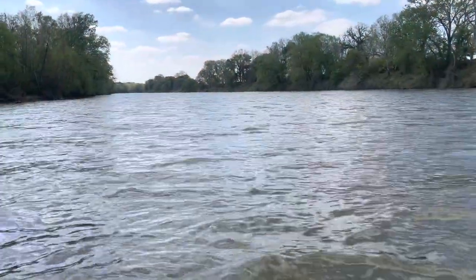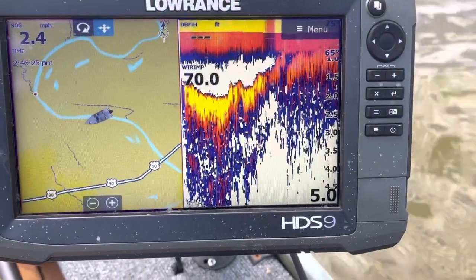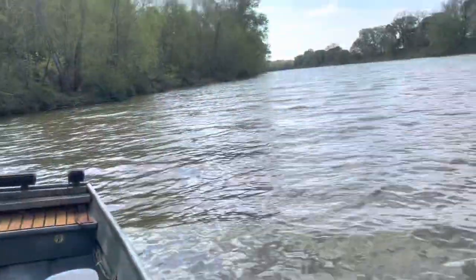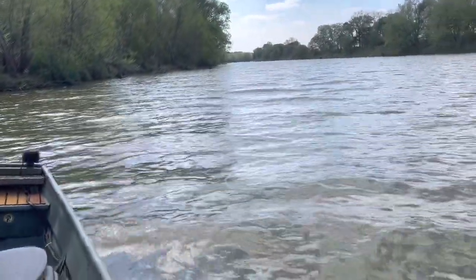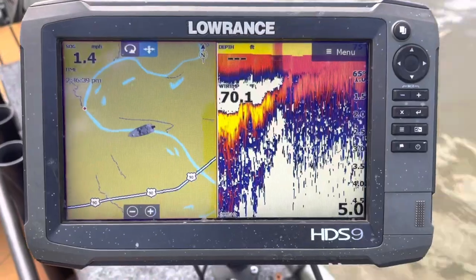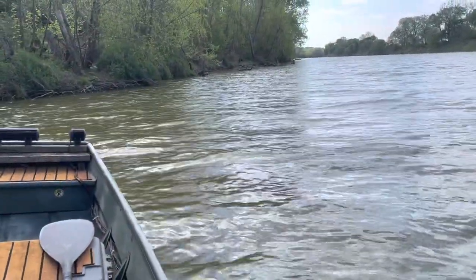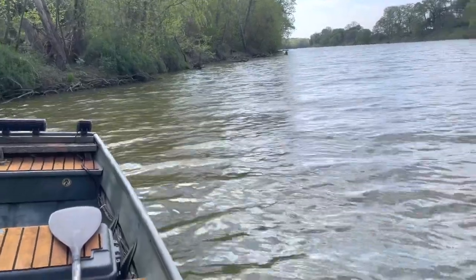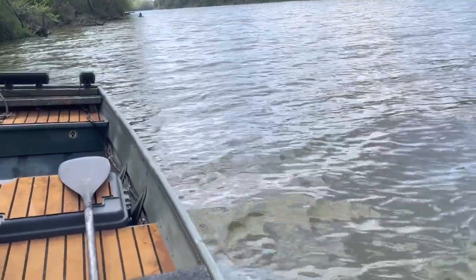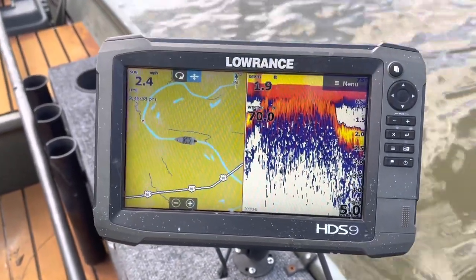Here we are cruising along the river, happily minding our own business, and look what happens to the depth. We just went from five feet to zero feet — there's basically no depth here at all. We're right up against the bank where the thalweg ought to be. I'm going to try to find some deeper water. We are at like zero depth. I know it gets deeper closer to the bank, so we're going to try to avoid sucking up too much sand and sediment into the water pump, which I just replaced.